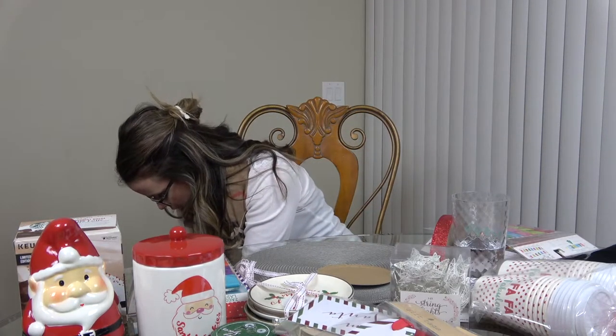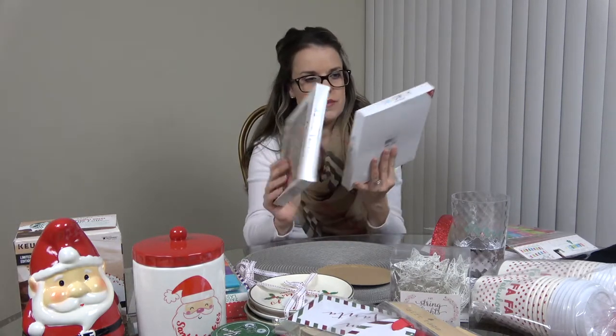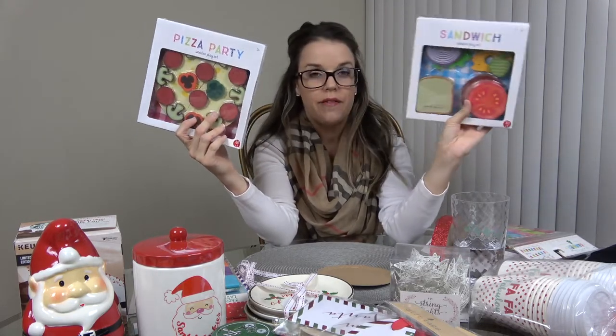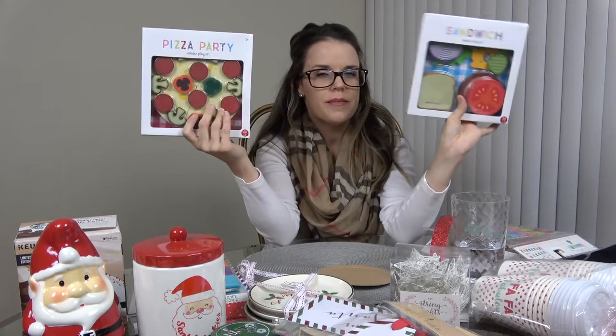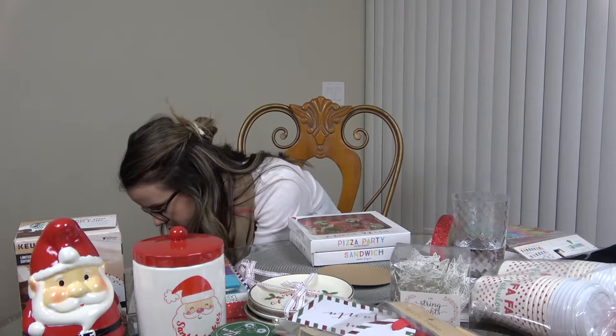I picked up these little wooden pizza party play sets — I'm going to wrap these up as gifts for the kids since they love play food. A pizza for my son and a sandwich set for my daughter because she loves sandwiches and he loves pizza.